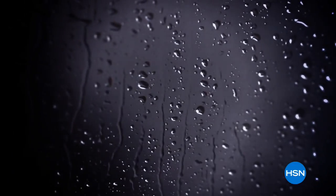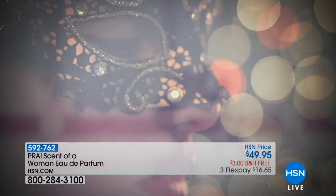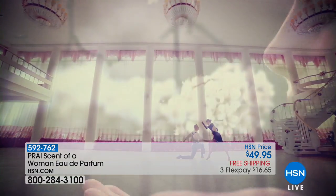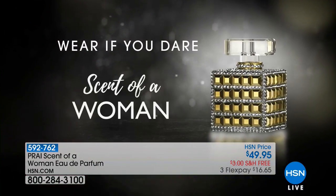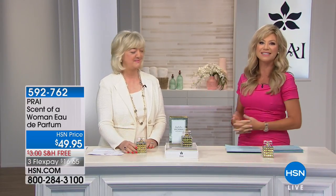Are you ready to be the woman of the night? We've got it for you from Pry with Scent of a Woman. Kathy Kangas is here — she is our beauty expert, and her entire team comes from La Prairie, Chanel, Revlon, Estee Lauder, the biggest giant houses in the beauty industry. Kathy Kangas is the CEO and founder of Pry Cosmetics. Today, limited edition — we have 424 of these, but everybody went crazy over Scent of a Woman this morning. The bottle is exquisite.